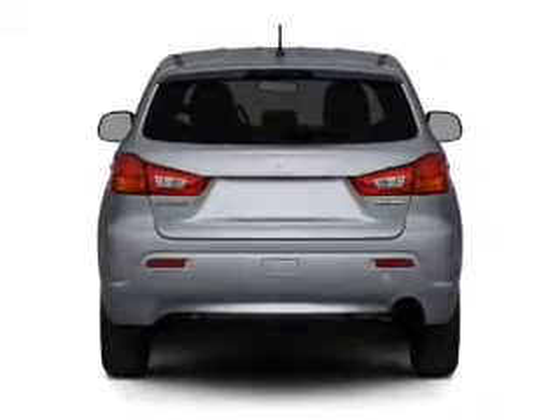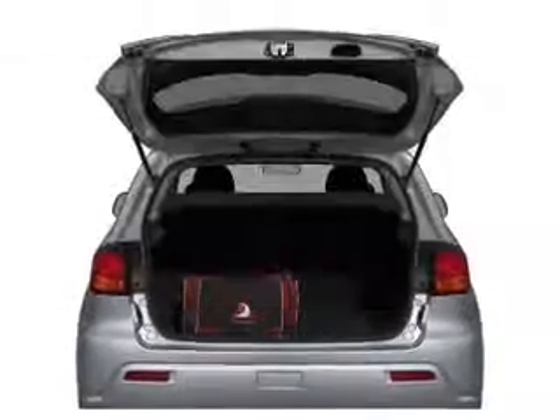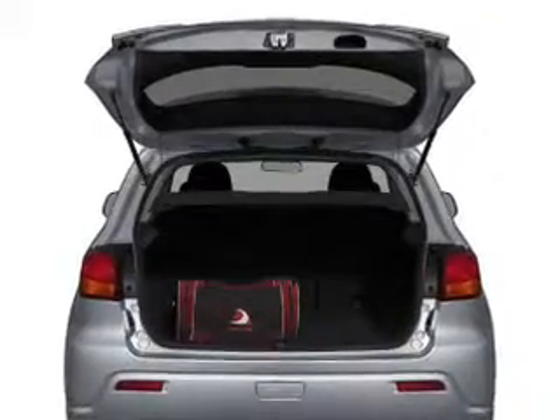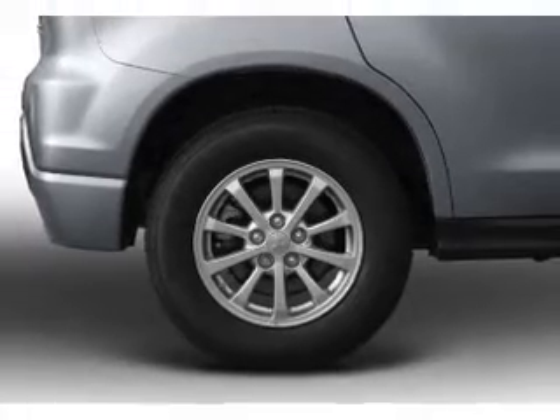Memory settings are just one of the extras. Plus, enjoy these notable features that are included in this vehicle: power door locks, power windows, cruise control, an AM-FM stereo with a CD player, power mirrors, power steering, and air conditioning.